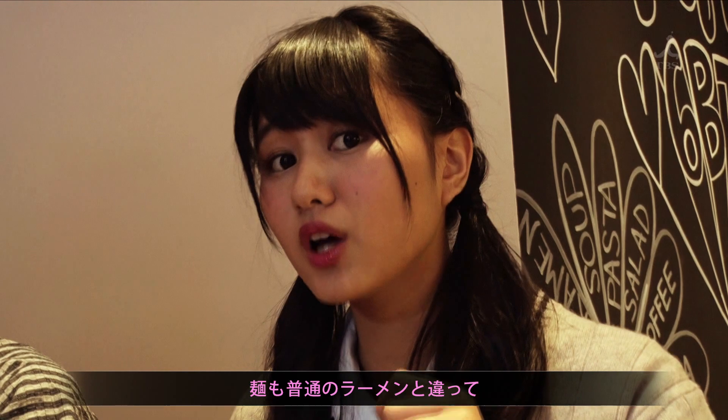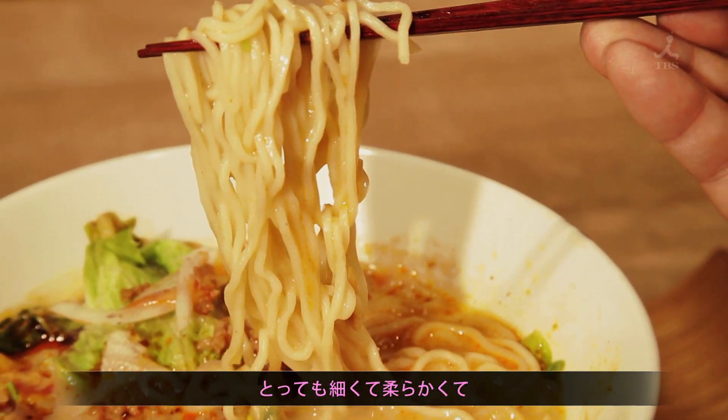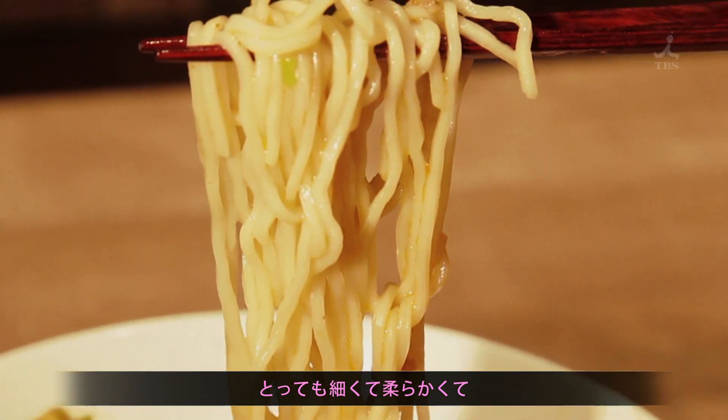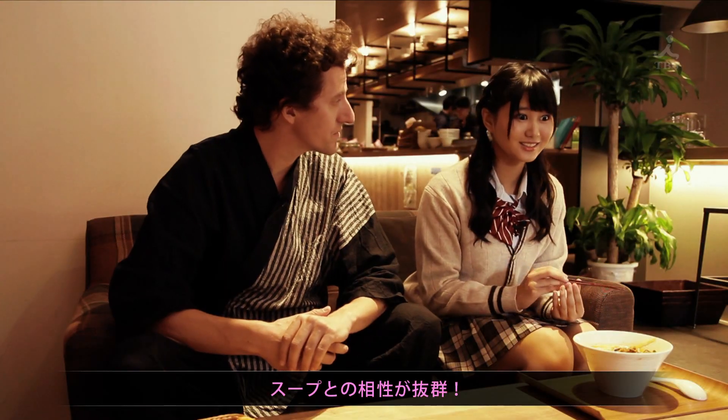And the noodles — it's not really like a normal ramen noodle. It's really thin and kind of really, really soft. And it goes in so well with the soup and everything. It's delicious.